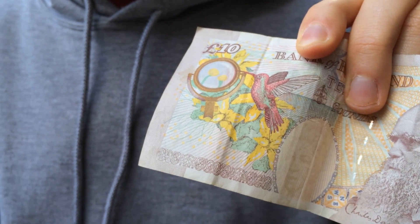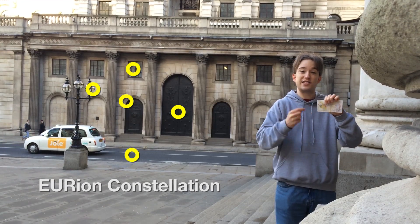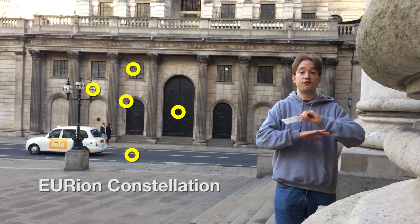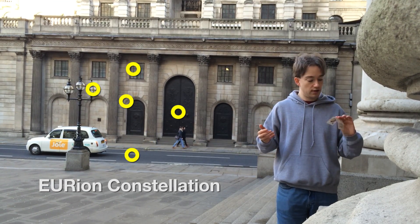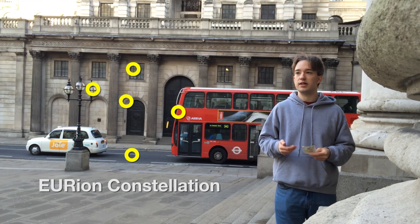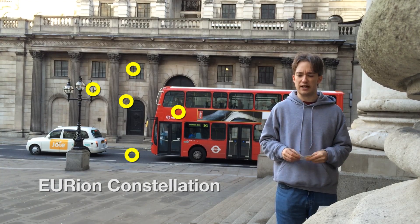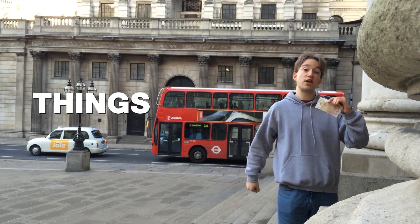You put this into a colour photocopier, and its image processing algorithms will recognise this pattern. It's designed to be really easy for computers to recognise, and it will refuse to copy it. Which means that if you want to stop someone copying something, put this image on it. Of course, they can still just take a picture of it and print it out. But then if you're forging banknotes with a colour photocopier, something has probably gone wrong with your life. And that is something you may not have known.